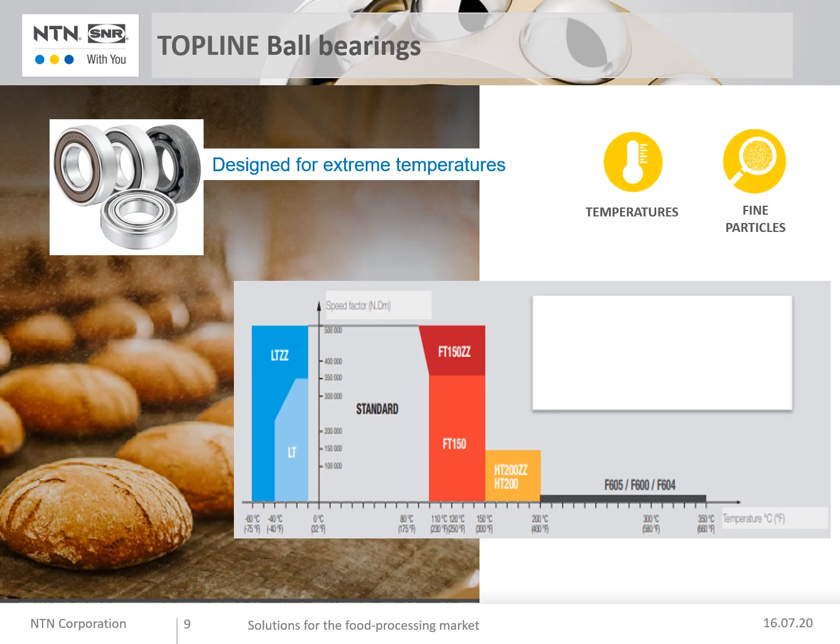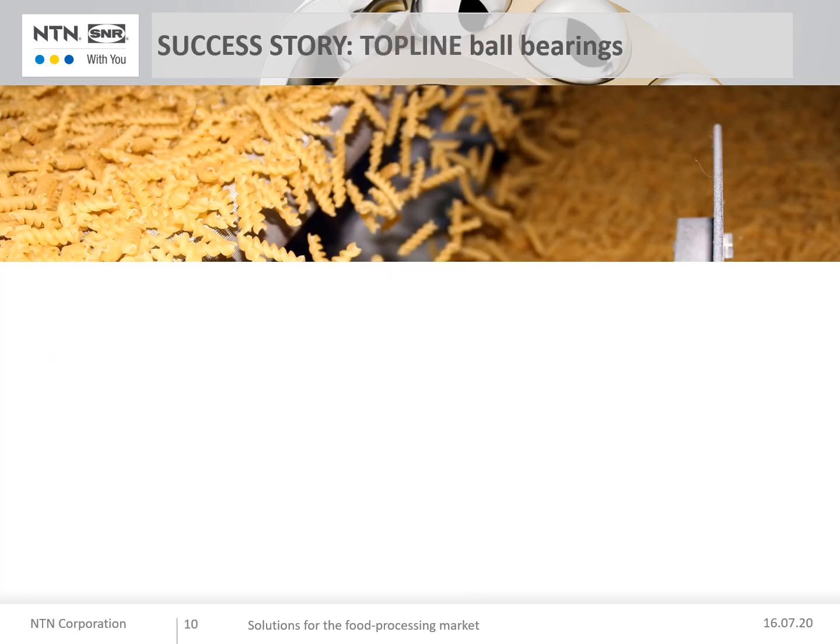Available with seals or shields — for example, 6204 with suffix FT 150 for seals (operating range -50 to 150 degrees, double Z for shields). The F600, F604, and F605 ranges are for very high temperatures up to 350 degrees, with increased internal clearance to compensate for thermal expansion. Benefits include reduced machine shutdowns, time savings, and firm control over your maintenance intervals, ensuring constant product quality. A success story linked with the Topline series: the customer was a major manufacturer of pasta production lines supplying renowned brands in Italy.